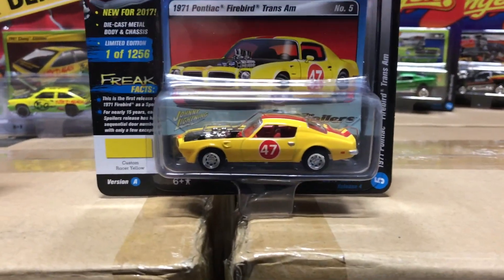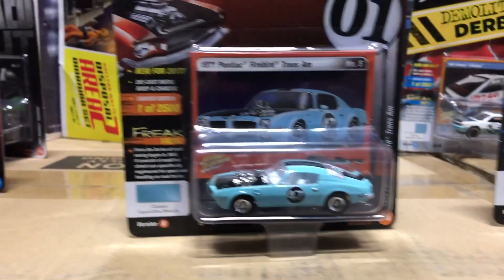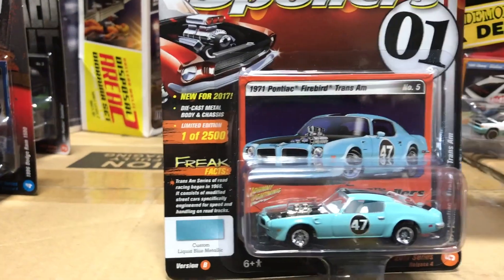Fifth in the series is the Spoiler Car — the 1971 Pontiac Firebird Trans Am. We did it in yellow with red accents and a red interior, and my personal favorite: light blue with a white interior.